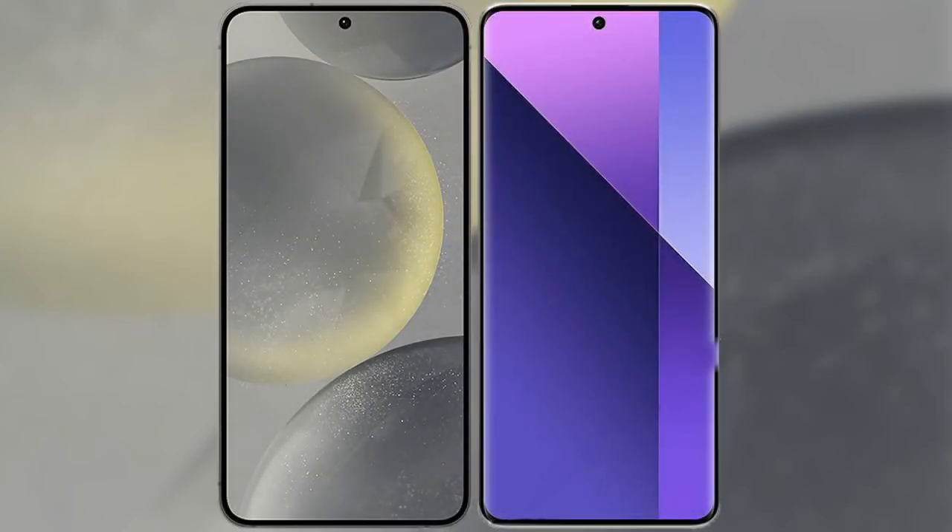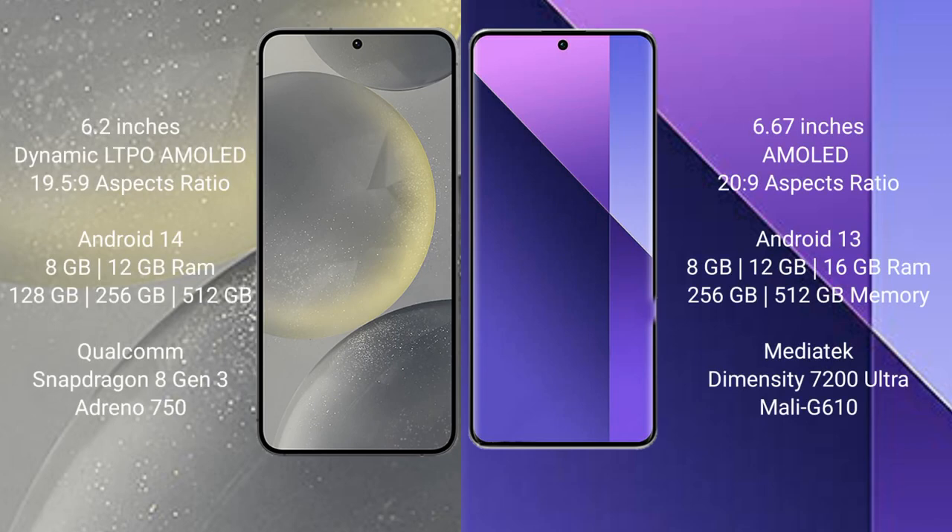I will compare the new Samsung Galaxy S24 with Redmi Note 13 Pro Plus. Samsung Galaxy S24 comes with a 6.2-inch Dynamic LTPO AMOLED display with an aspect ratio of 19.5:9. Redmi Note 13 Pro Plus comes with a 6.67-inch AMOLED display with an aspect ratio of 20:9.